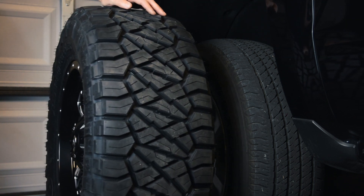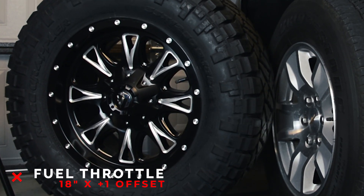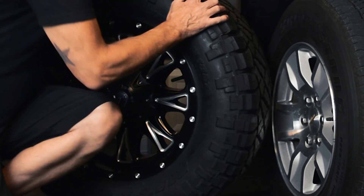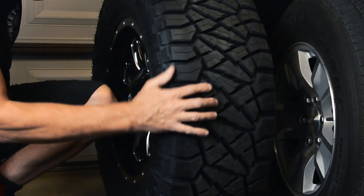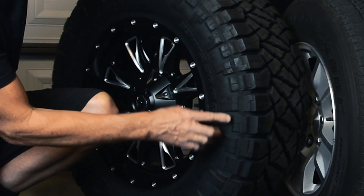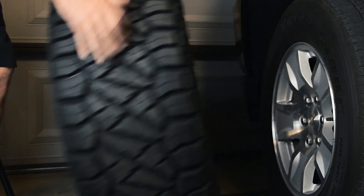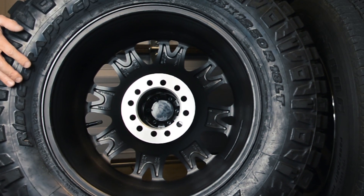These wheels are the Fuel Throttle 18-inch, and the tires are the Nitto Ridge Grapplers — basically a hybrid tire, halfway between a mud terrain and an all-terrain. I went with this tire because I wanted something quieter yet still aggressive-looking. It has a different tread pattern on both sides of the sidewall to choose from; I went with the more squared-off look.